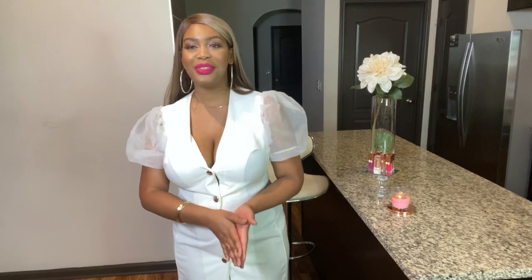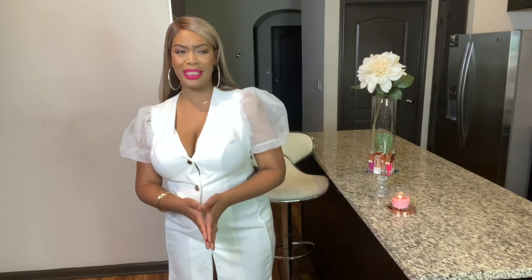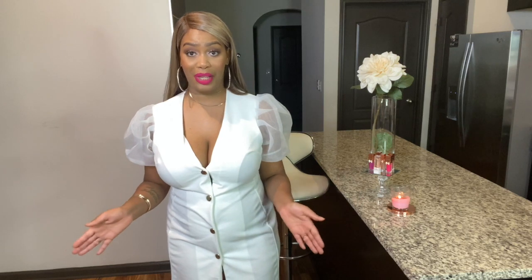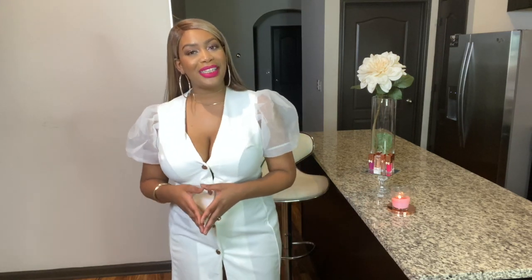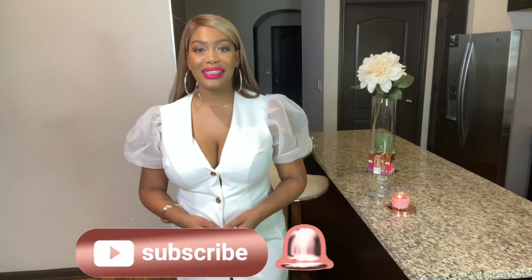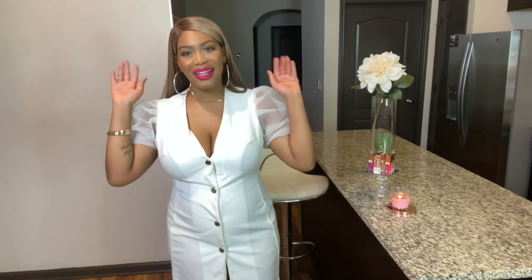So this try-on haul is definitely a bunch of hits and misses — more misses than hits. But it's to be expected sometimes when you're purchasing online, and luckily I caught all of this stuff on sale. Let me know how you feel about these outfits in the comment section below, and what other try-on hauls you'd like to see on my channel. Before you leave, make sure you bang on that subscribe button and that notification bell. Until next time, make sure you are spreading love to others, giving love to yourself, and I'll catch you in the next one. Bye loves.